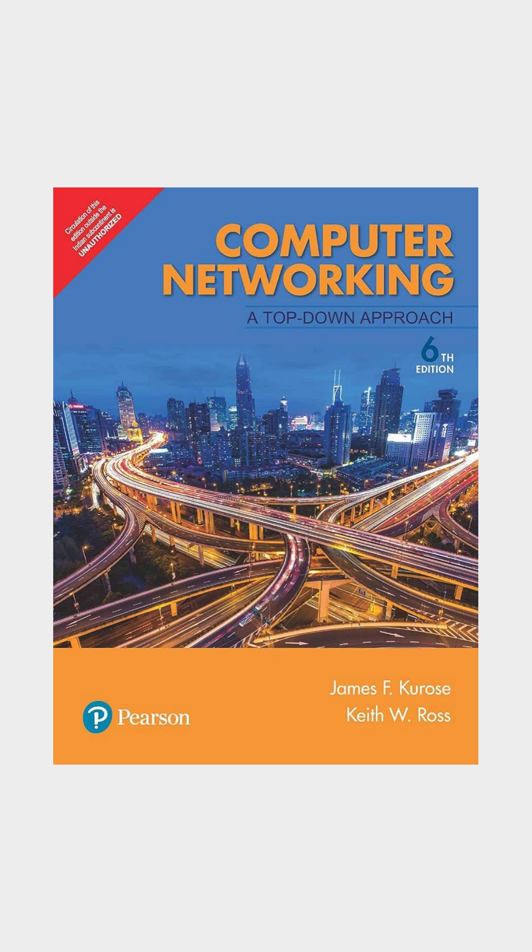First up is Computer Networking: A Top-Down Approach by Kurose and Ross. This book takes a unique top-down approach, starting with web apps and working all the way down to the hardware. Great for beginners.